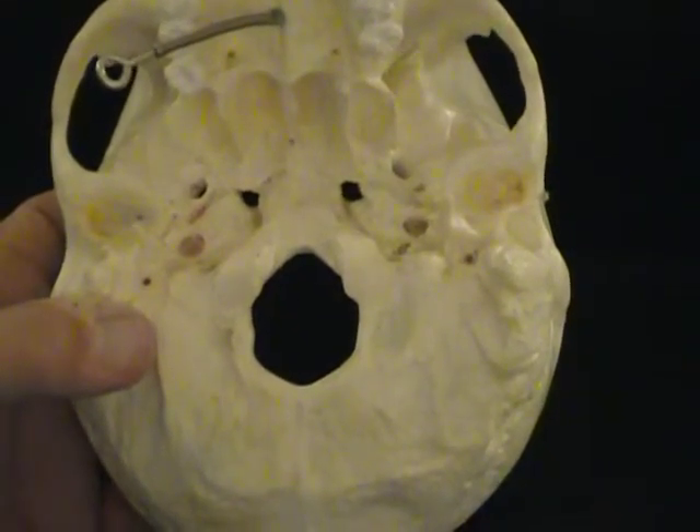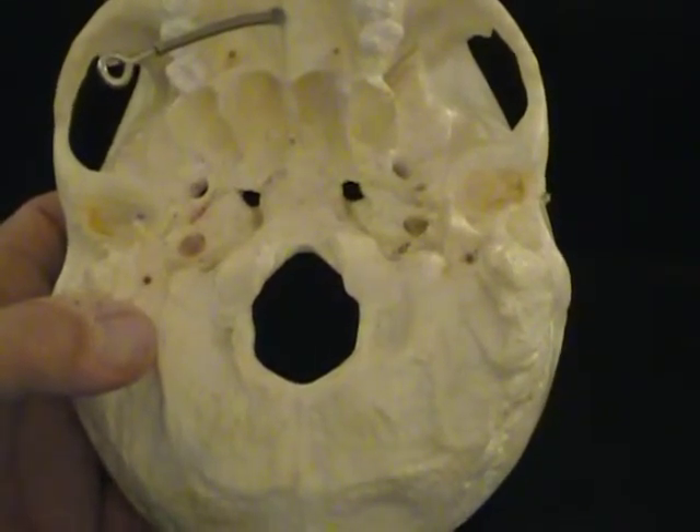We're going to look at the holes from the base of the skull. This is an easy place to get lost and pretty intimidating.